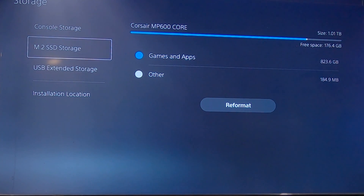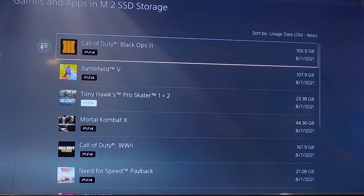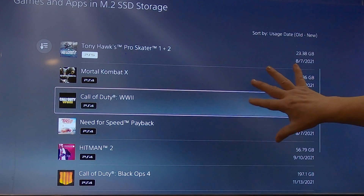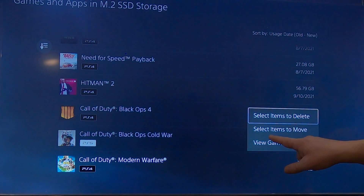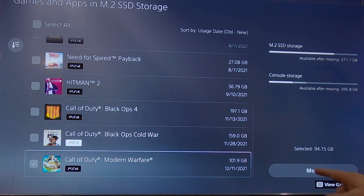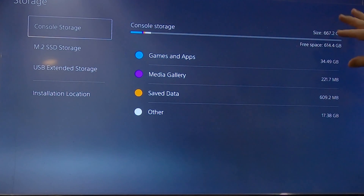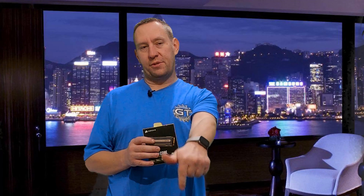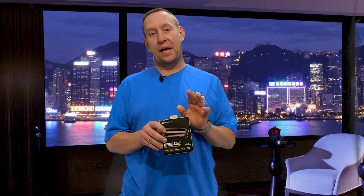If you run out of space on the M.2 drive, you can always use the 667 gigabytes of console storage. Also, if you have a game you really like and you're worried about speed issues with a lower-spec drive, you can transfer that game — go to the storage menu, check it off, and move it to console storage. You always have this option for any games where you're experiencing speed issues or glitches you believe may be caused by your SSD. The Corsair MP600 Core is one of the cheapest Gen 4 drives that meets the PlayStation 5 requirements, so you can maximize storage space without breaking the bank.